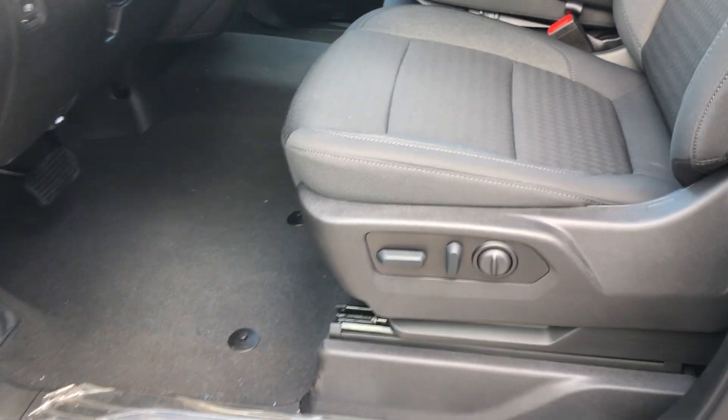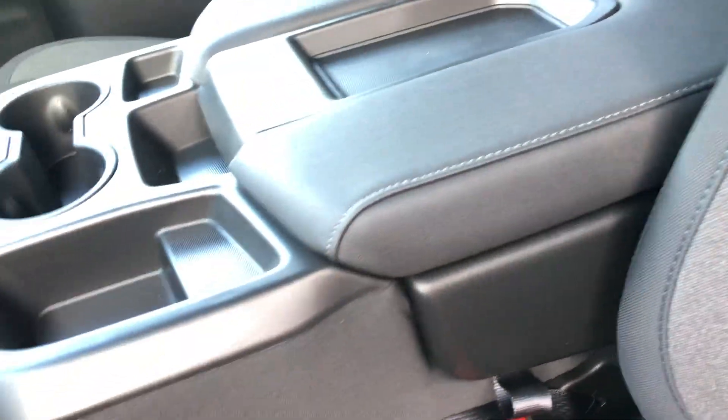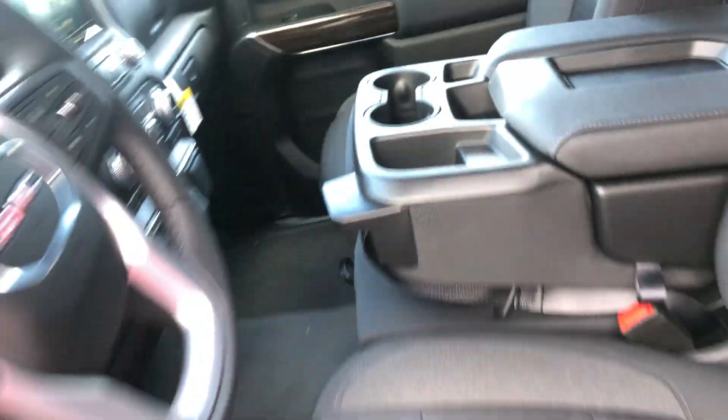10-way power adjustable seating with lumbar support. Beautiful setup. You've got console space inside of here. You can turn this into a bench seat if you need. We've also got storage under here, which I really like. If you want to pull this back down, there's a little lever there on the side — give that a pull and you're good to go.